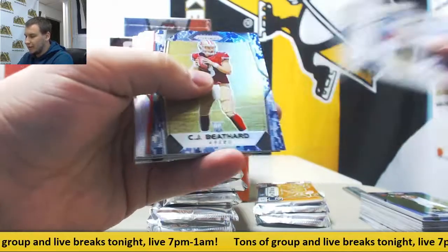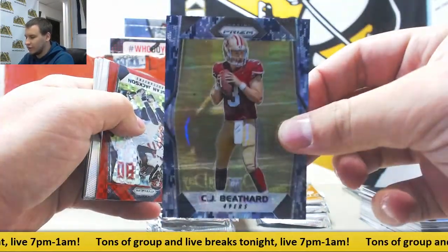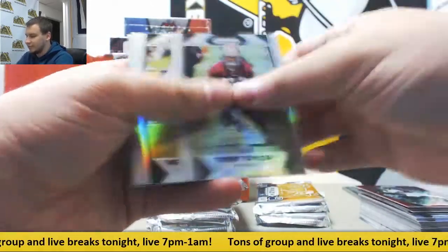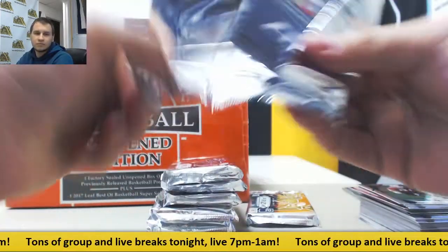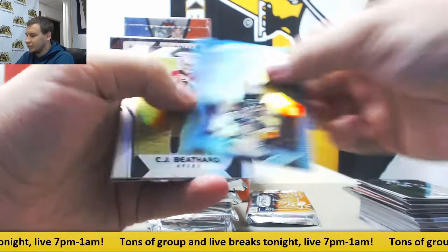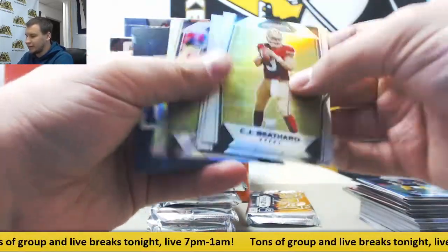And we've got a blue camo, nice one for the 49ers — CJ Beathard, 4 of 25. And Deshaun Jackson, Red Power to 49. Got a teal for the Saints — Drew Brees, $1.99. Bethard and Lattimore.